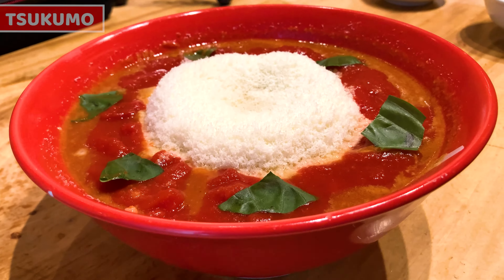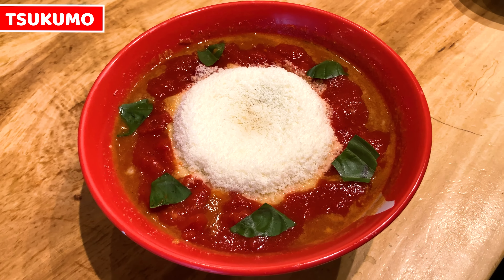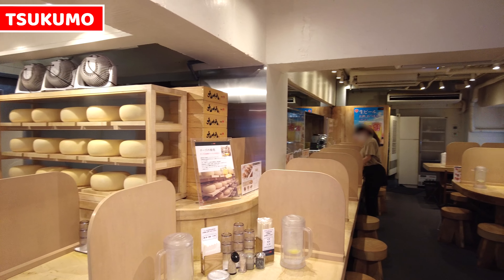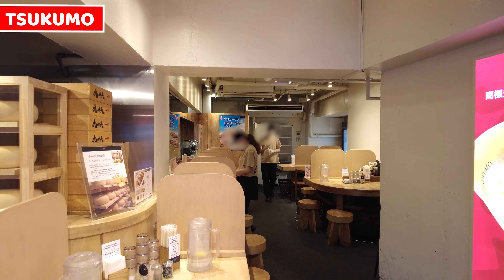Today, I came to Tsukumo ramen. It serves European style ramen, which is tomato and cheese ramen. Inside of a restaurant is modern style ramen store — it doesn't seem like a ramen shop, it's more like another type of restaurant. There are plenty of counter seats and tables for customers.